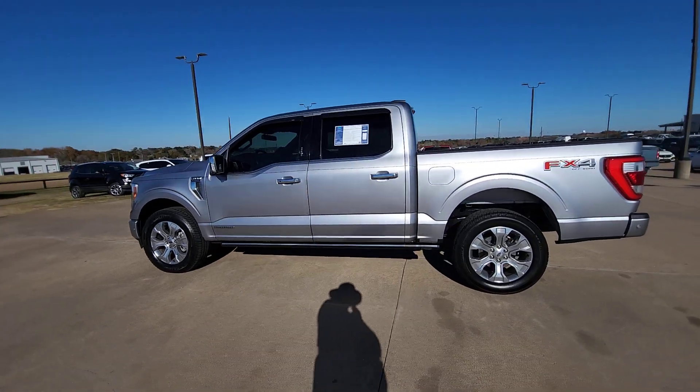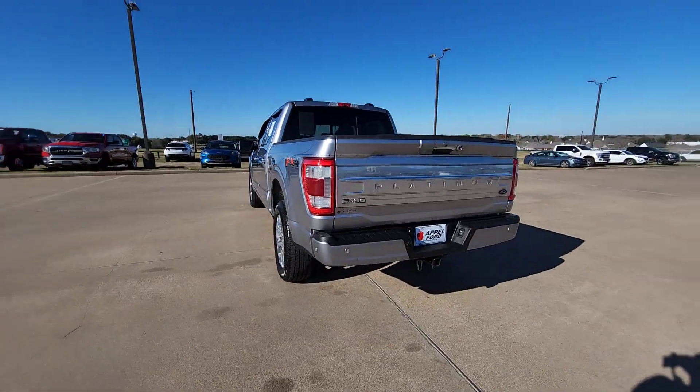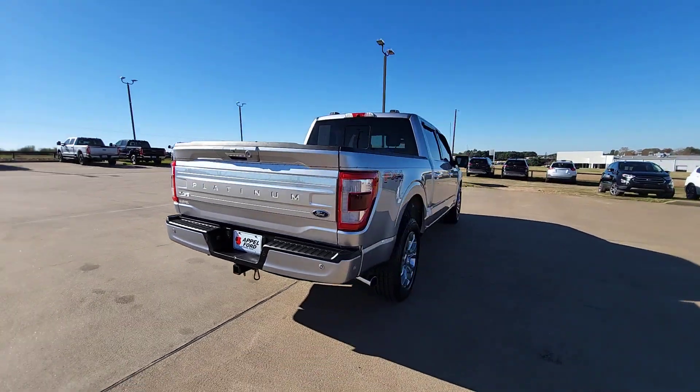Hop into the 2021 Ford F-150. This vehicle is an outstanding buy with fewer than 80,000 miles on the odometer.